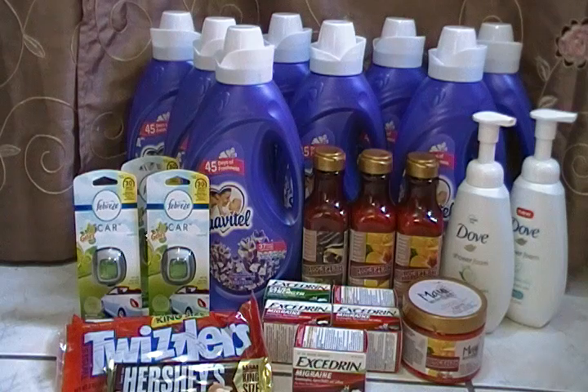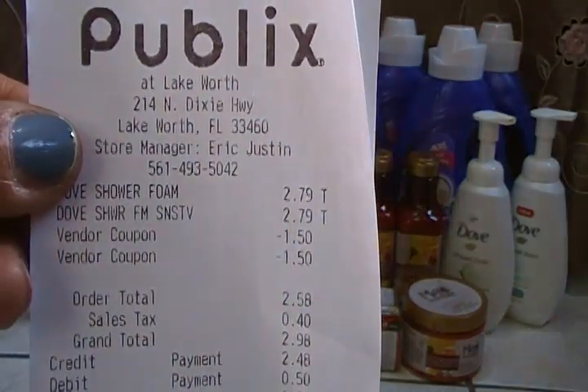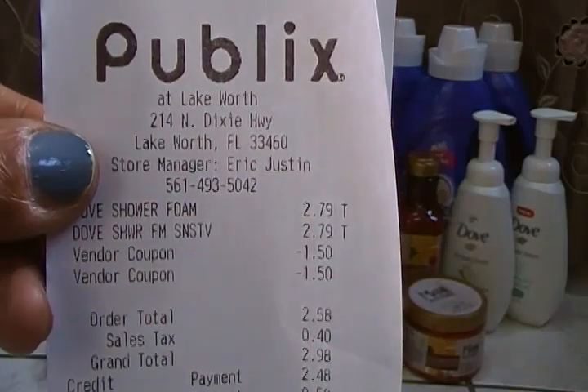That's a dollar thirty cents each — from $6.49 down to $1.30 each — that is a great deal! One is for sensitive skin and the other is cucumber. I'll post clearance item photos at the end of the video so you can go to your Publix and CVS. If you have coupons to match, please do. I had two $1.00 off $0.50 IPs, so print your coupons. My receipt shows $2.79 and my out-of-pocket was $2.58.